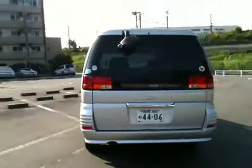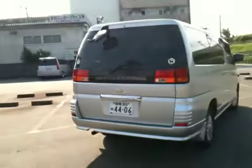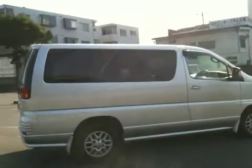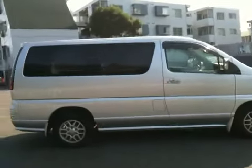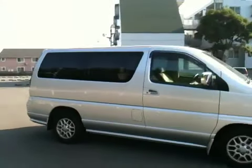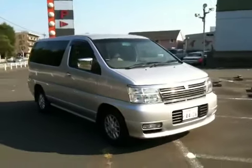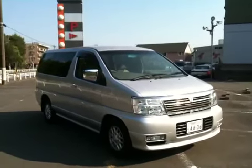It's a two-wheel drive in silver. It's what you call a basic model — no extras, just a plain wagon.